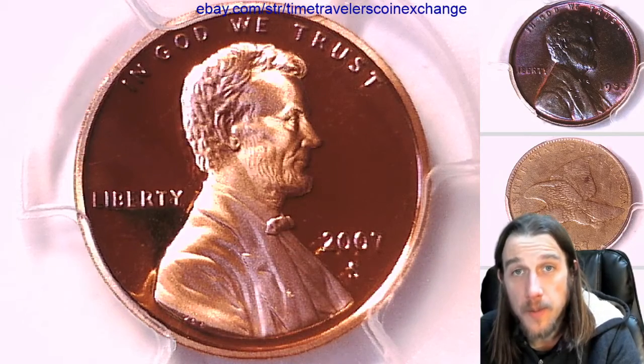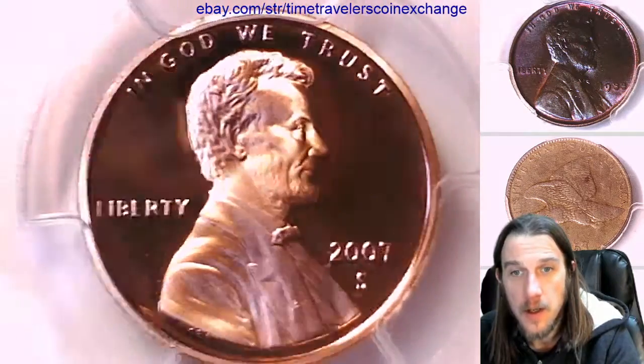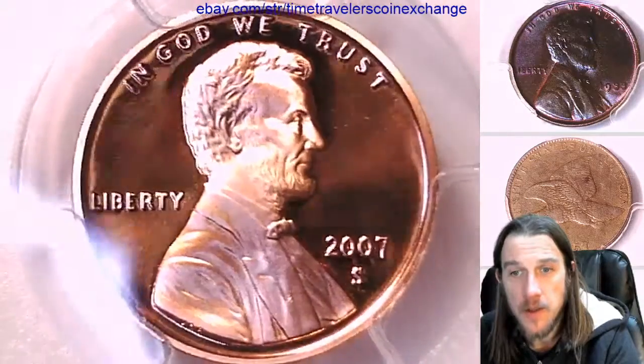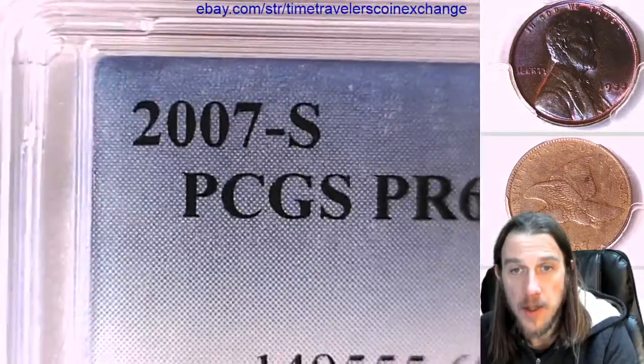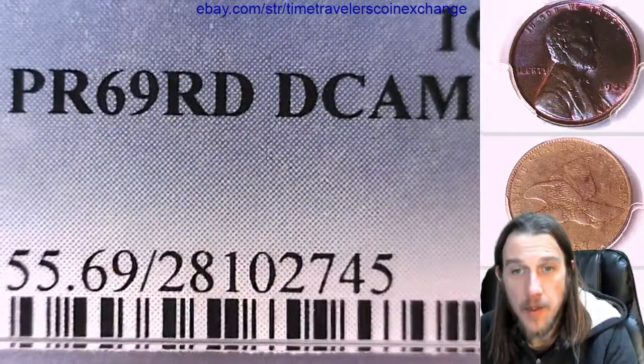Hello again everyone and welcome to Time Traveler's Coin Exchange. The next coin we'll look at is a 2007 S Lincoln Memorial Cent. It's a proof coin from the San Francisco Mint. This one has been graded by PCGS and they graded it at Proof 69 Red Deep Cameo.